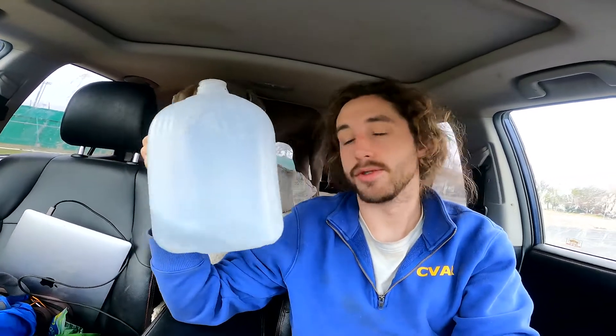Ozarka water — that's Texas water, baby. That's the best water; it's the water I've been drinking since I was a kid. You need it to live, you need it to survive. I've got it up front for easy access. Ozarka water, number one.